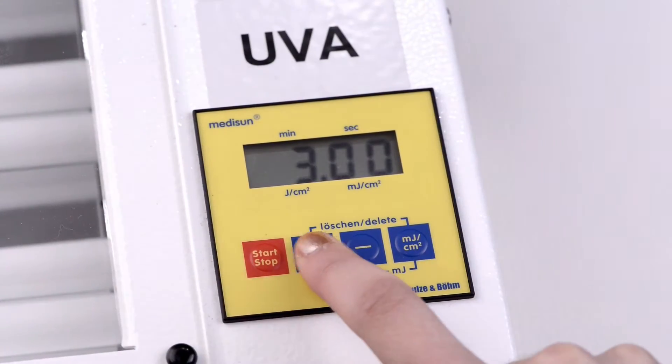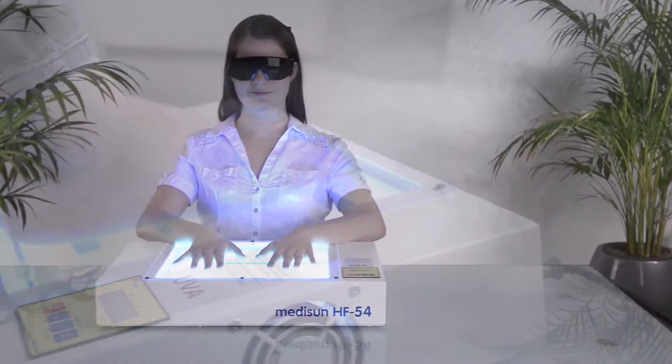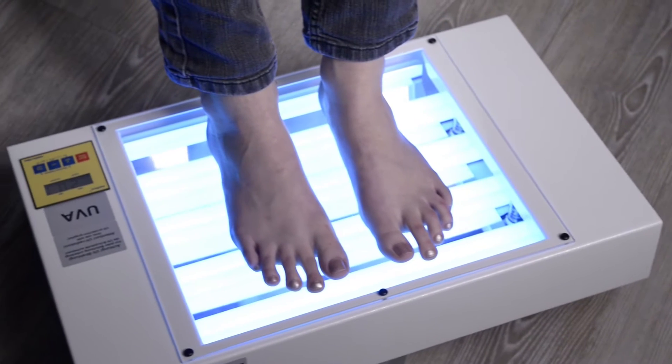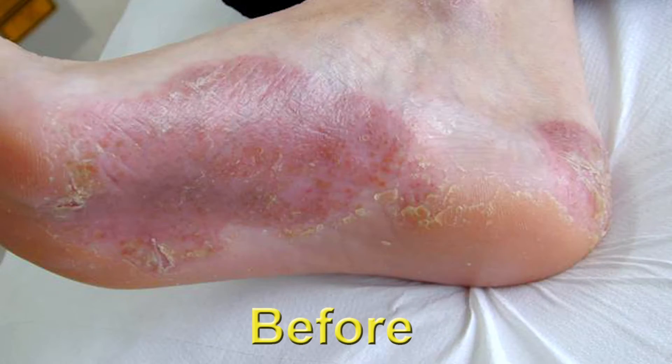An electronic timer allows an easy setting of the exposure time. Operation and handling are very convenient. With the provided dose timetable and a regular monitoring by your dermatologist, good results will be shown very soon.